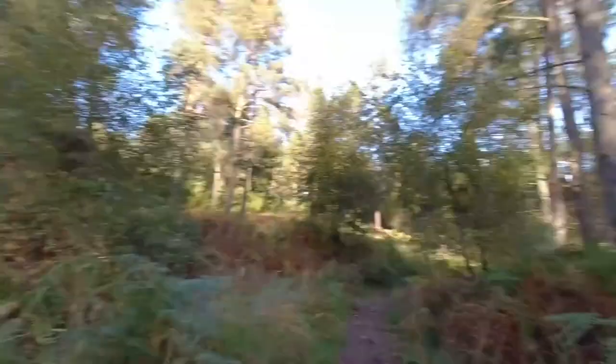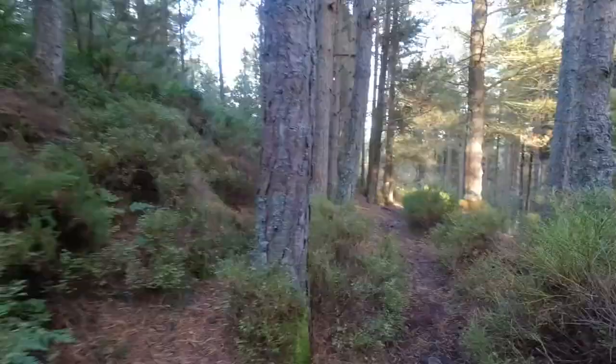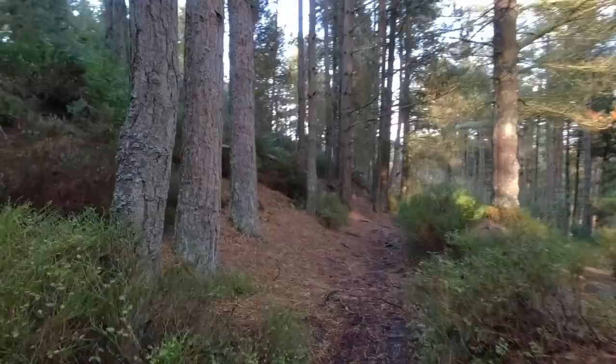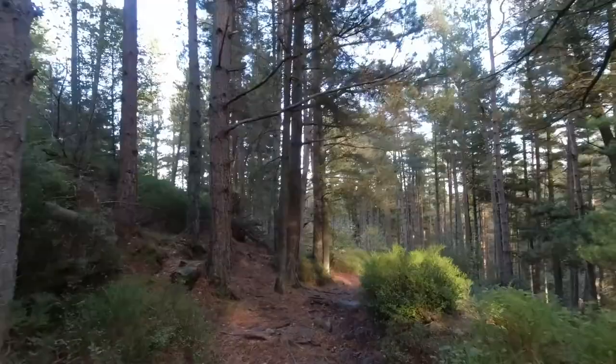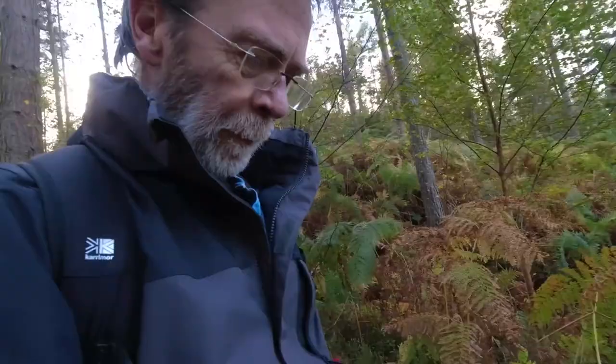Ask and he shall be given! We are just going down, down, down through Joe's Wood — very steep decline. I'm still looking for the burn. You can just see a little bit of it there.